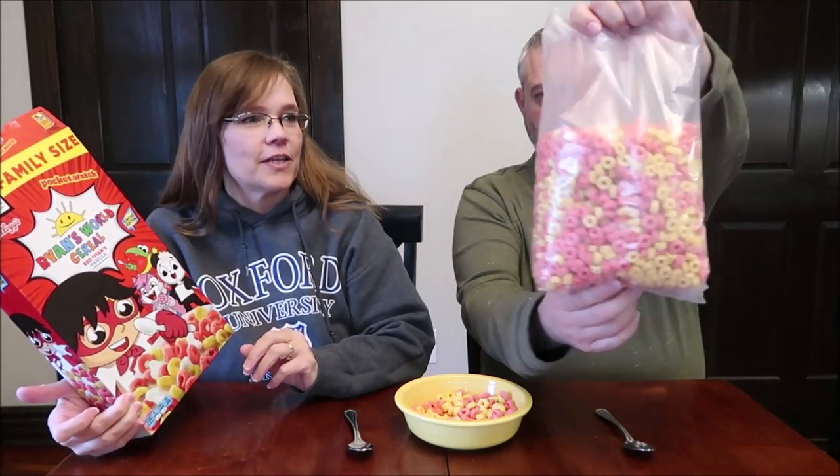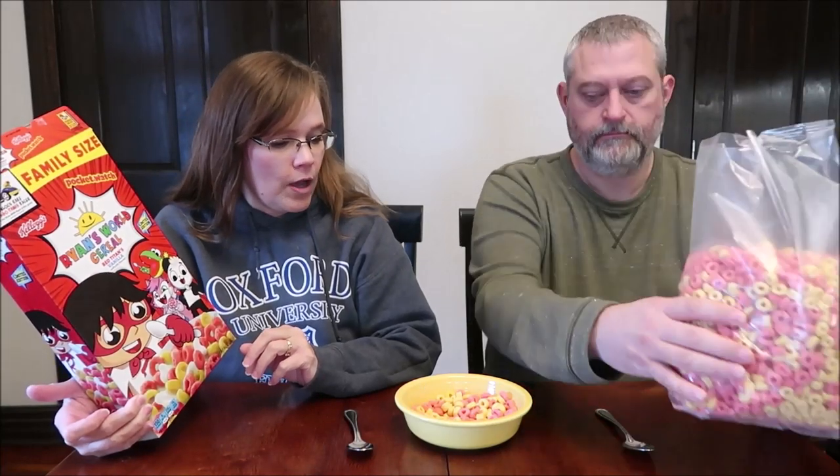Today, Kevin and I are going to be trying the Kellogg's Limited Edition Ryan's World Cereal. This is Red Titans Vanilla. Kevin will show you how it looks. There are red pieces and white pieces. This was $3.64 at Walmart, but it is a family sized box. It is 12.9 ounces or 365 grams. There are nine servings in the box.